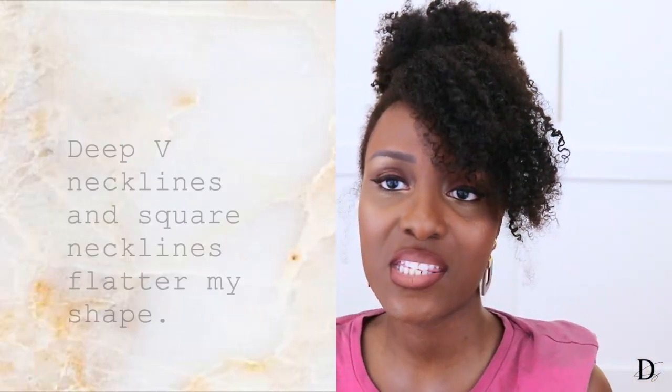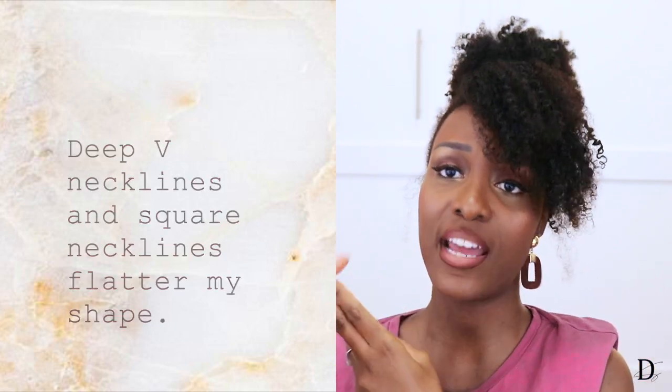When it comes to my large breasts, something that normally always flatters me are deep Vs that don't show cleavage and square necklines. They always look great on me, always look really classy, and always make the boobs look great.